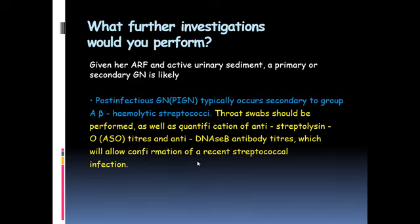Given her presentation of acute renal failure with active urine sediment — which includes hematuria, proteinuria, and RBC casts — a primary or secondary cause of glomerulonephritis should be entertained as a differential diagnosis.